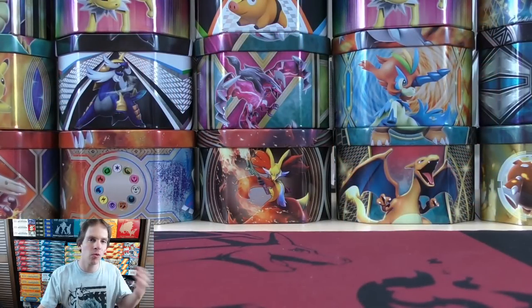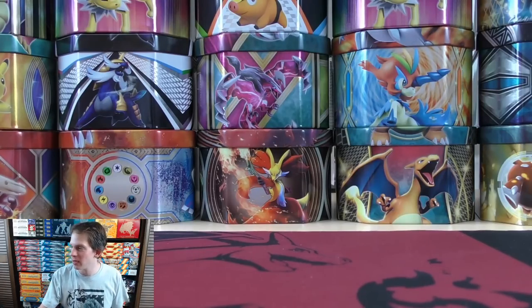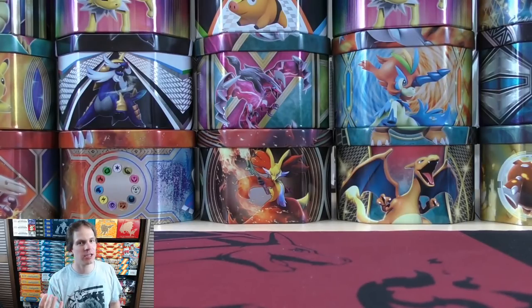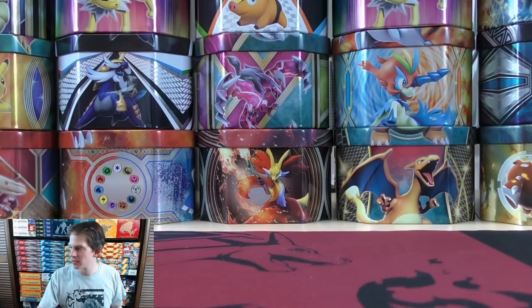There are 36 booster packs in a booster box — one stack of 18 and a second stack of 18. With all of my openings since I've returned to YouTube, I still have not pulled out a Rainbow Rare Trainer. Opening up a Sword and Shield base set booster box — I do prefer it over Rebel Clash, which is reflected in the price guide: Sword and Shield has much higher prices. Thank you everyone for joining. My wife is moderating the chat even though she isn't physically here in the room with me.